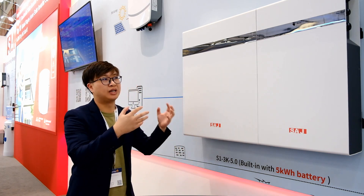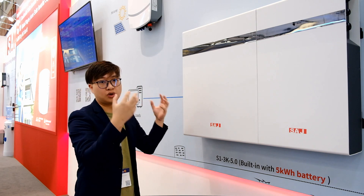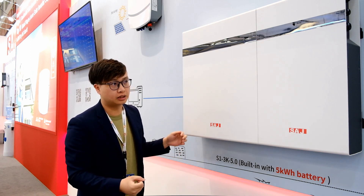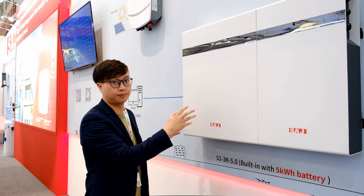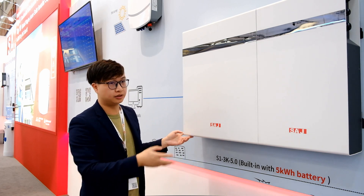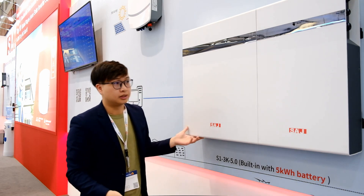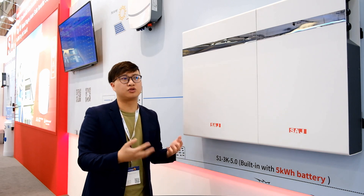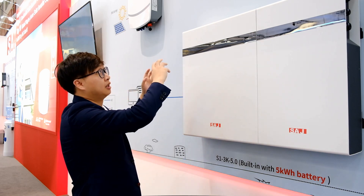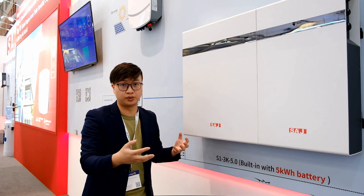S1 is designed to maximize the self-consumption rate of existing solar string inverters, helping customers upgrade their existing solar systems by adding battery storage.